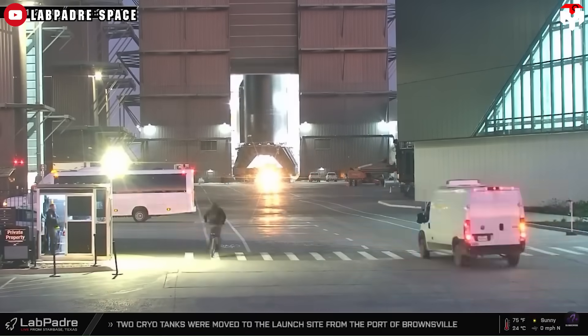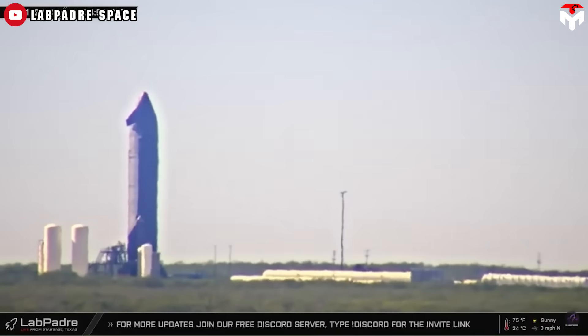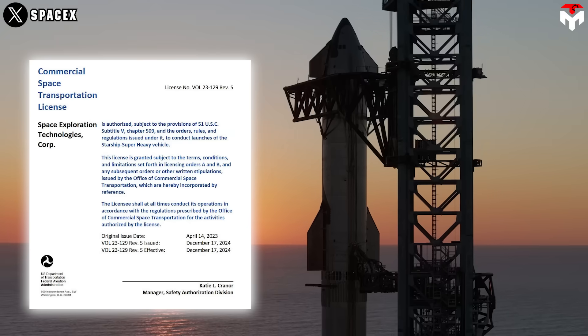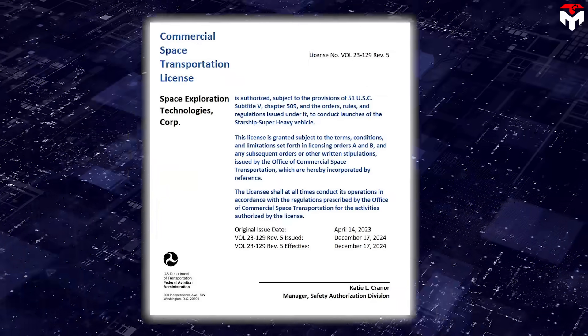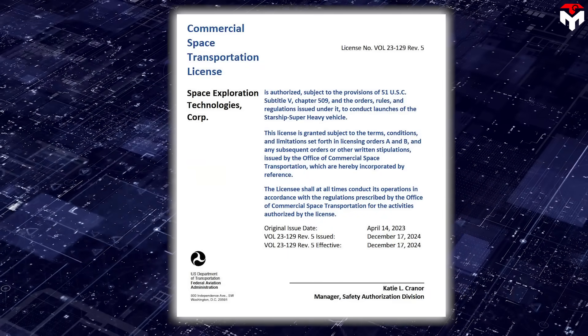After six Starship test flights, SpaceX is now confident to enter the seventh attempt, which will witness the introduction of Block II. The mega-rocket has been licensed to fly, but the exact launch date has remained unclear. With the FAA's approval in place, attention now turns to the mission objectives for Flight 7.